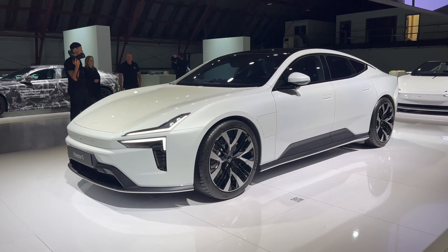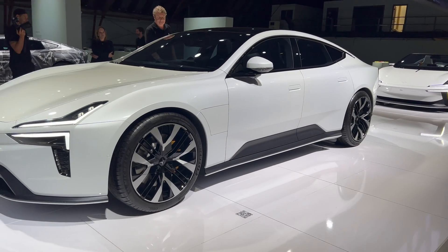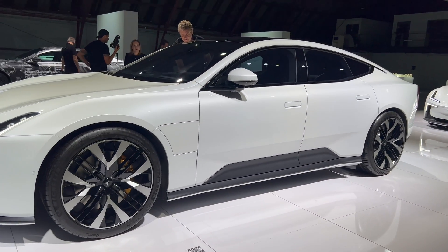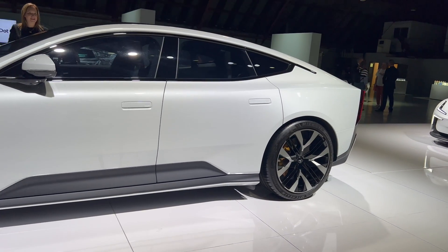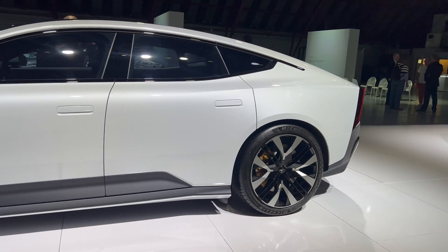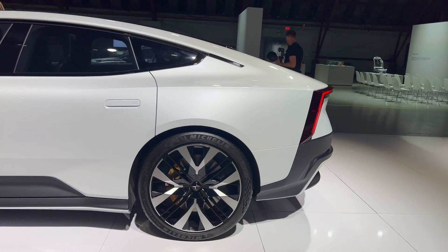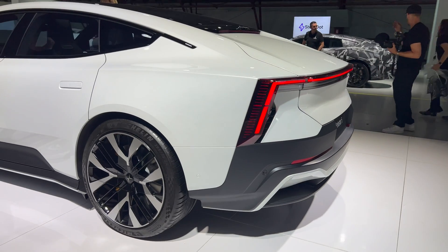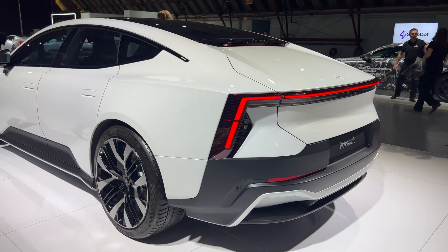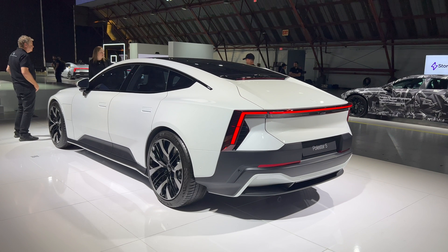That's going to make it quite interesting in terms of how it drives. A big deal about this car is how it's going to handle and how it's going to perform, so we'll have to wait and see. This is going to be a car that comes in 2025, so we have a little bit longer to wait. But that's our first look at the Polestar 5 in the flesh — let us know what you think in the comments. We'd love to hear your opinions on it.